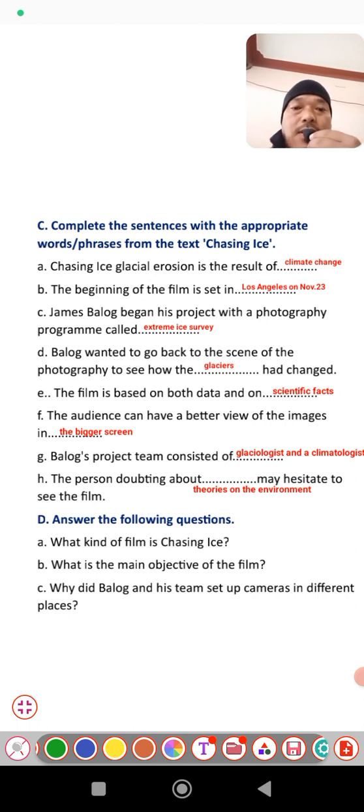C: James Balog began his project with a photograph program called Extreme Ice Survey. D: Balog wanted to go back to the scene of the photograph to see how the glacier had changed — he was talking about glacial erosion throughout the movie. E: The film is based on both data and scientific effect — it was a combination of data and scientific logic. F: The audience can have a better view of the image if the screen is bigger.